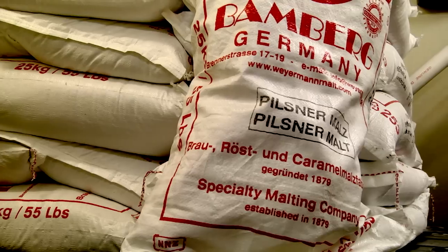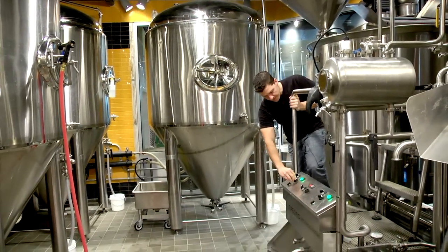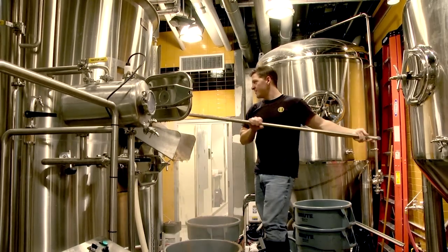Everything is from Germany, so it's really a beautiful thing to be able to recreate that and serve it to you guys on tap right from our serving tanks. It's kind of nice to bring that style here.